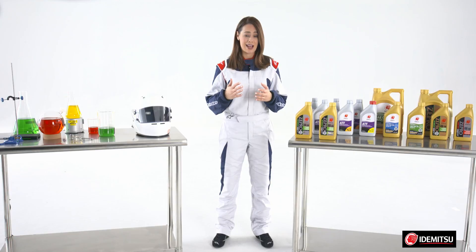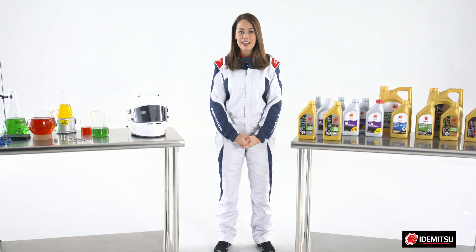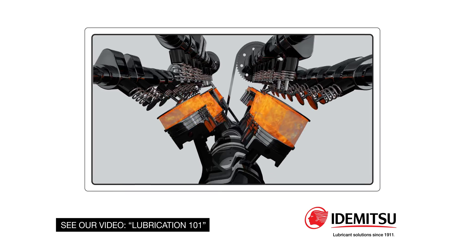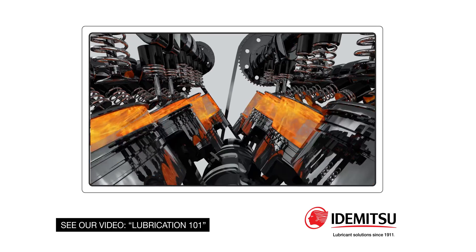eventually getting stuck in the maple syrup, which represented a much thicker viscosity oil. The point of this demonstration is that it's easier to move with lower viscosity oil. Engines that can run on lower viscosity oil benefit from that ease of movement with more miles per gallon and/or more performance. For more details on viscosity, see the Lube 101 video.